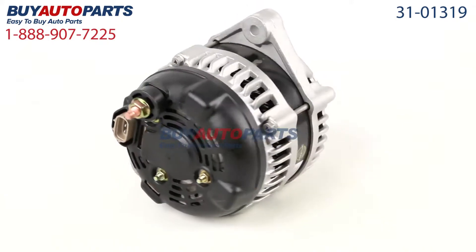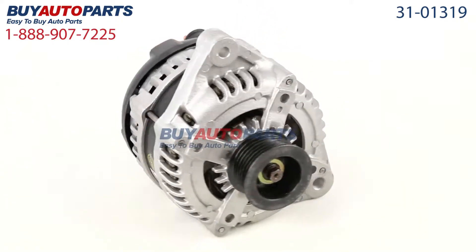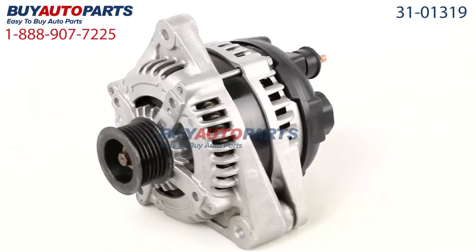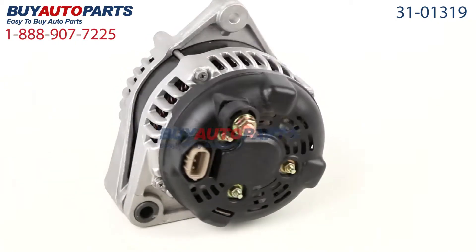This part comes with the best warranty in the industry and the support of our American Auto Parts specialists, here to assist you at 888-907-7225 — only at Buy Auto Parts, where all orders over $50 ship for free.